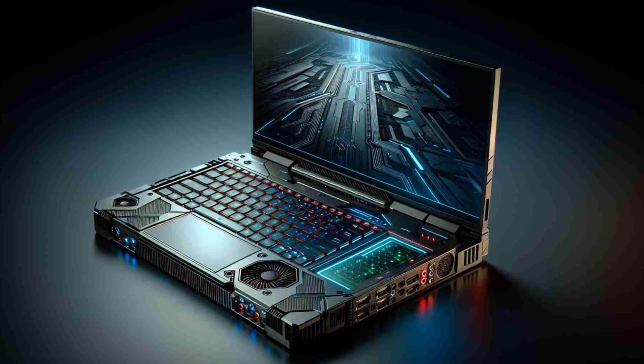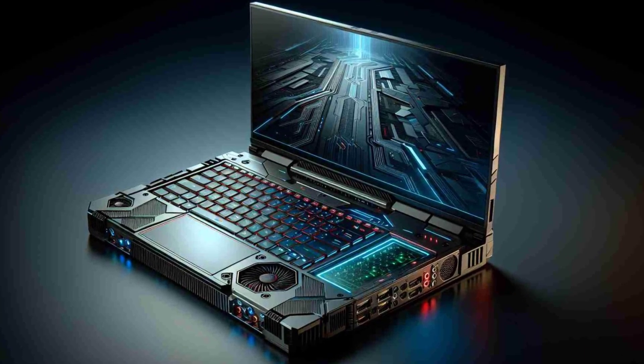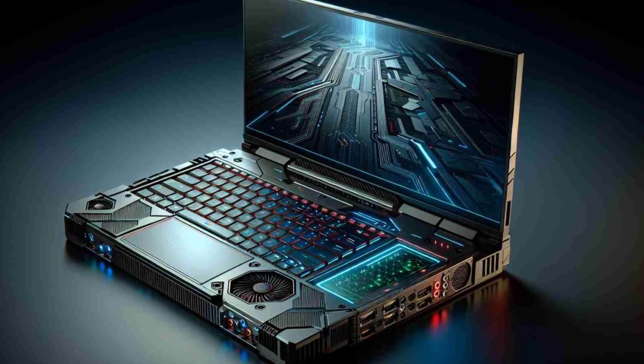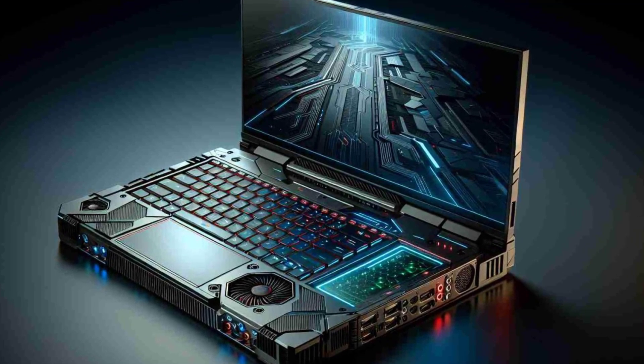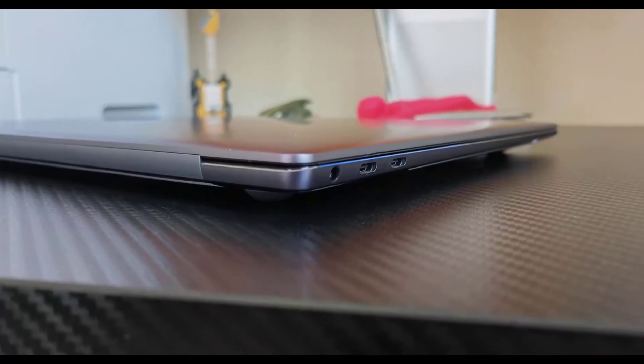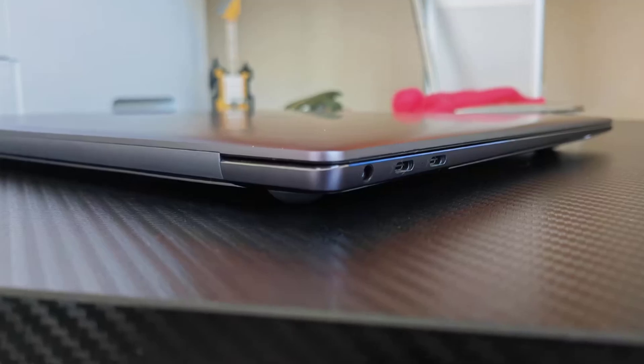In this video, we'll cover: the surprise reveal, the GT branding, design features, potential specifications, Huawei's laptop lineup, and launch speculations. So buckle up and let's get started.